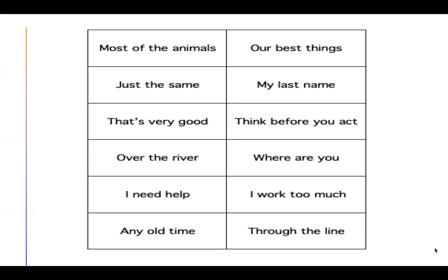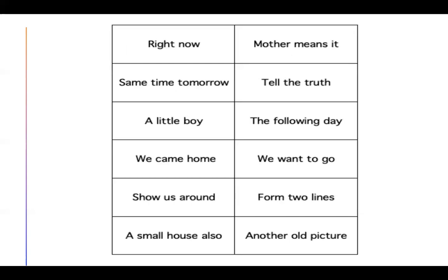Awesome! How'd you do? Let's go to the next page. Pause the video to practice the phrases. When we come back, we'll check our work.